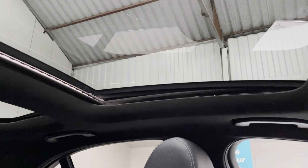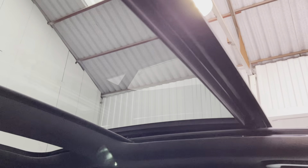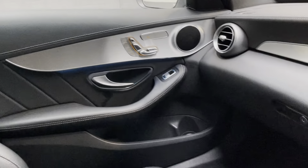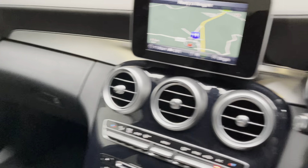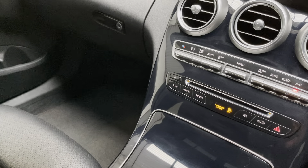Panoramic roof — I'll just show you the operation. It's currently on tilt, and it will slide all the way back with the blinder coming across. Taking the blind back as well, and then back — just showing it's all operational. To complete the panoramic roof controls. We have two keys importantly, and the book pack. The all-important locking wheel nut key, as I've mentioned.